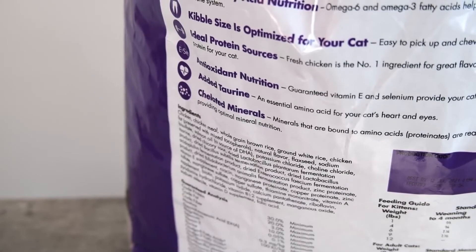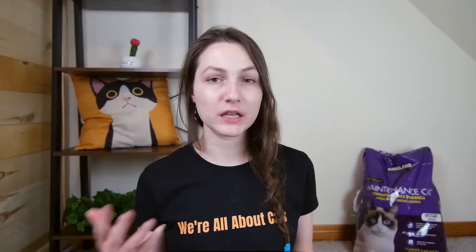While the food does have a pretty high-quality ingredient list compared to other foods of the same price and type, it's not nutritionally excellent. The food is about 37% protein, 25% fat, and 38% carbohydrates on a dry matter basis — a little less protein and more carbohydrates than I would like to see in my cat's bowl.